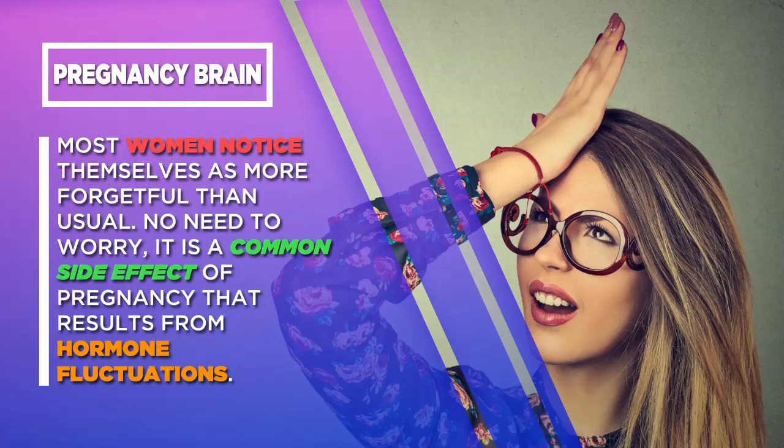Pregnancy Brain: Most women notice themselves as more forgetful than usual. No need to worry — it is a common side effect of pregnancy that results from hormone fluctuations.